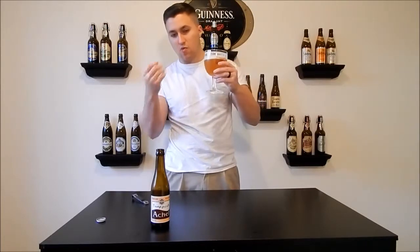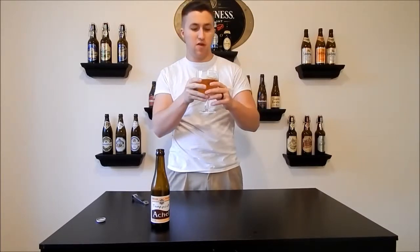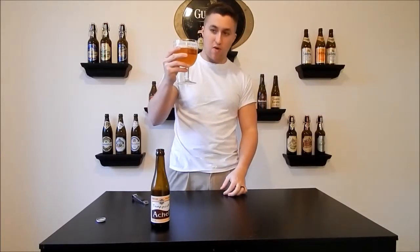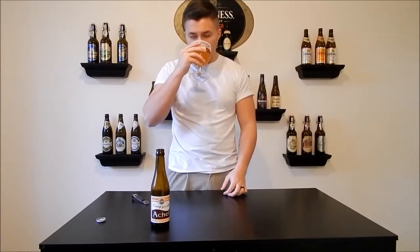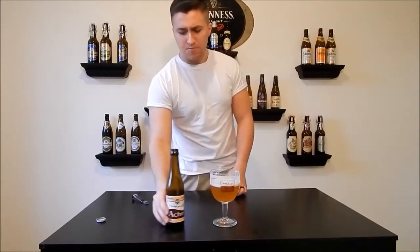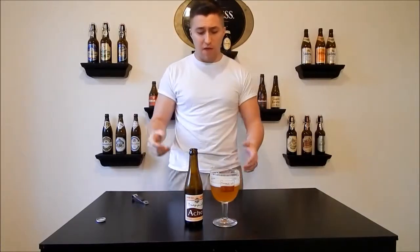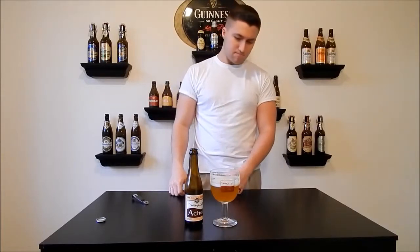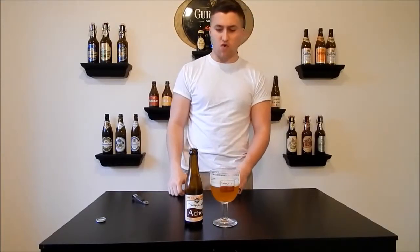There's nothing at the back of the tongue — it's all right there as soon as it hits your palate. It's there and then it's gone. But that taste while it lasts is very, very good. I'm not getting anything from the alcohol, no burn — maybe a little bit. But no, very good beer. Like I said, crisp.